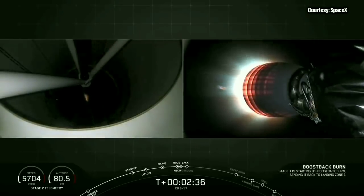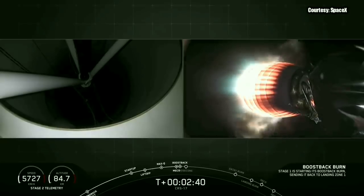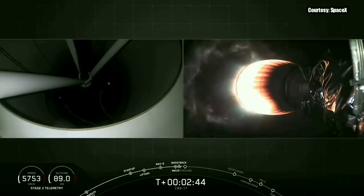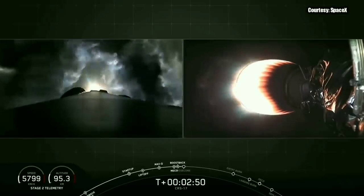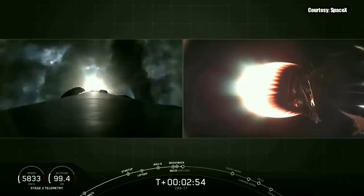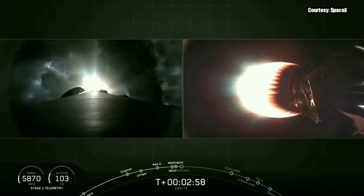On your left screen is the first stage and on your right screen is the second stage. We've just had a successful MECO and stage separation, as well as second stage startup, which you can see on your right screen — that's the second stage engine glowing red there. We've also begun the boostback burn for the first stage, which you can see brightly on your left screen.